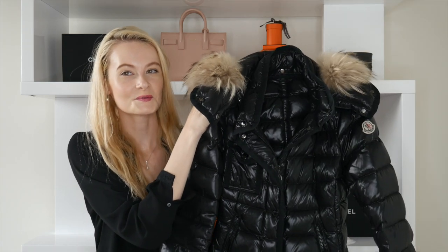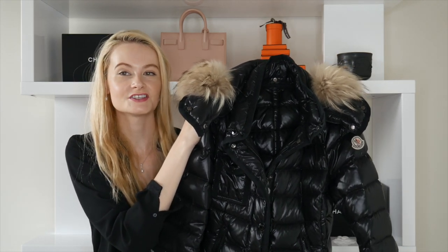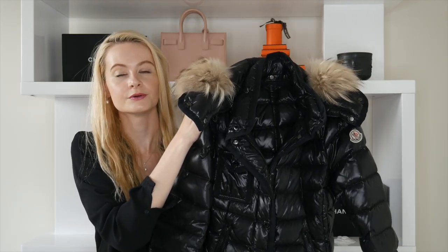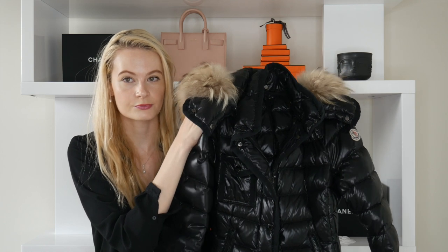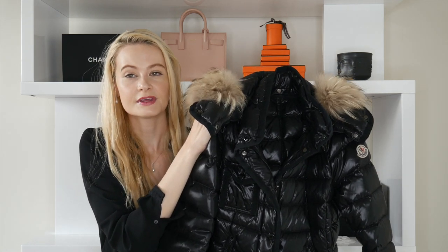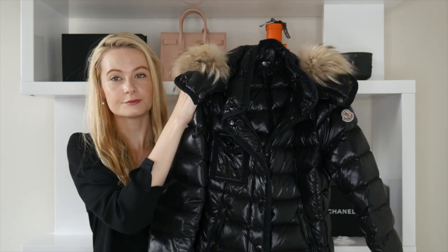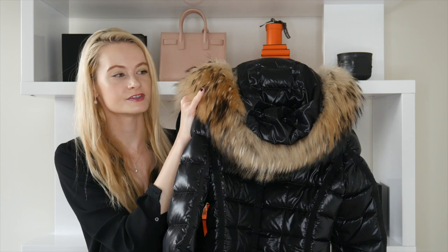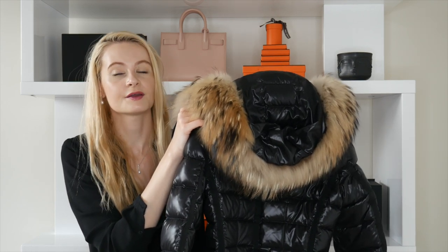Now we're moving on to the real winter coat part with this beautiful Moncler jacket. I've had this for about five years and it's such an essential go-to — I wear it pretty much every single day of winter here in Maryland. It's the perfect level of warmth for this area; it does come with a hood featuring beautiful raccoon fur.